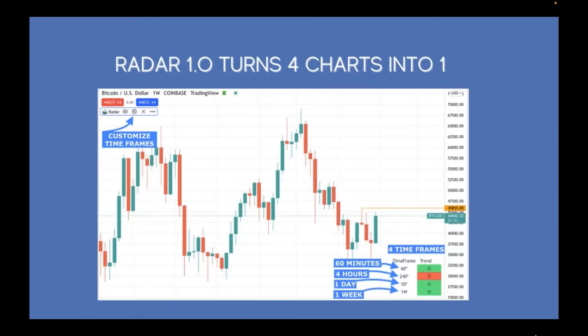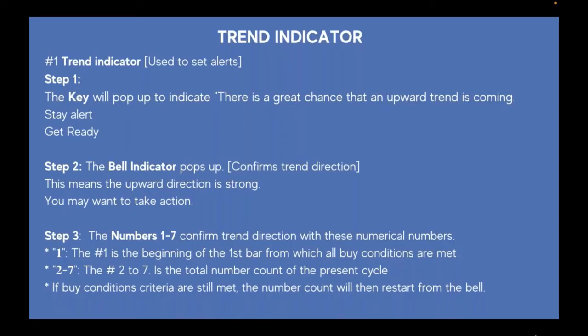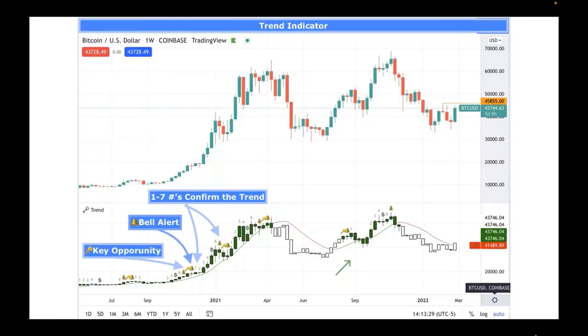Here's a quick slide showing that when you customize your time frames, a box pops up with dropdowns to change to shorter or longer time frames depending on your risk assessment. The Trend Indicator is used to set alerts: first the key comes in signaling a key opportunity, then the bell rings saying it's time to make a move. Then numbers one through seven come in — number five on my chart is a dollar sign and seven is a money bag, as a reminder to take profit.